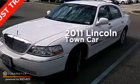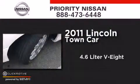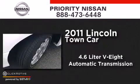This is a 2011 Lincoln Town Car. It has a 4.6-liter 8-cylinder engine and an automatic transmission.